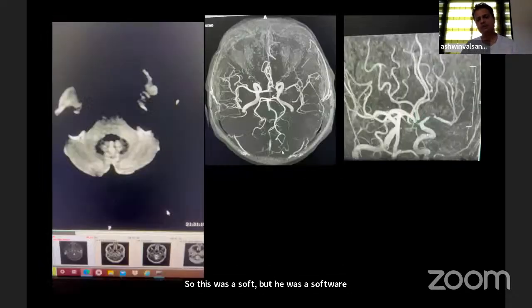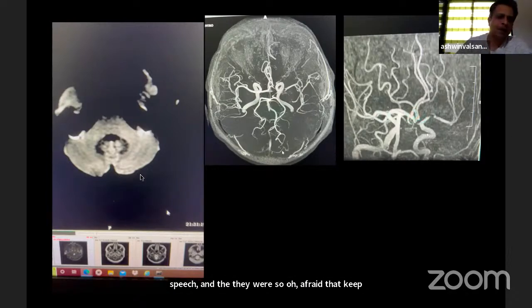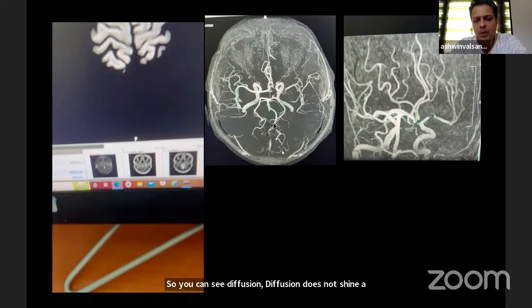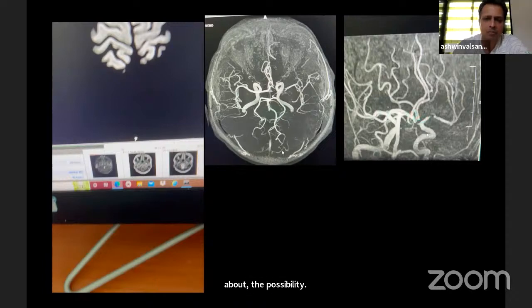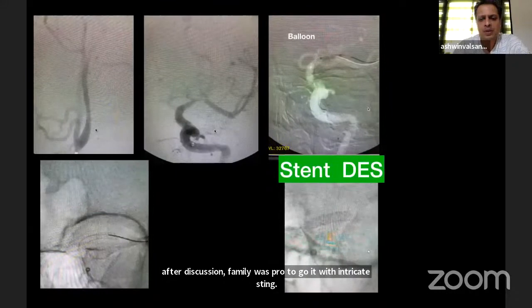This was a software engineer who had just mild slurring of speech. He was so concerned that he immediately went to hospital. His MRI was initially reported as normal. When I reviewed it carefully, there was a significant tight stenosis involving the left M1. We gave him antiplatelets and heparin, discussed with the family about the possibility of occlusion or stroke, and after discussion the family agreed to go ahead with intracranial stenting. It was done uneventfully, with a well-inflated stent on the final shot.